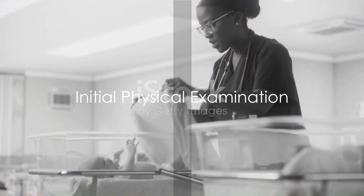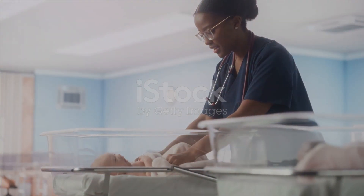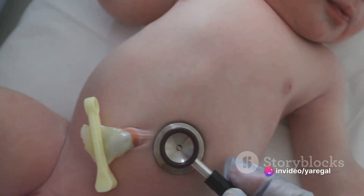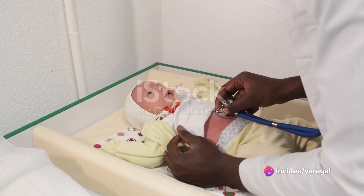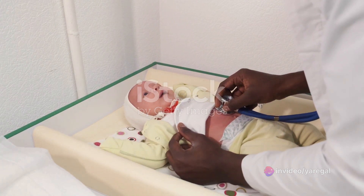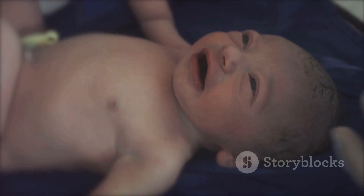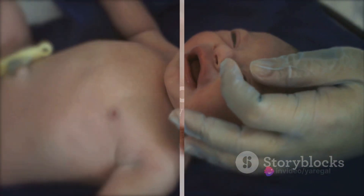Once the baby's breathing is stable and the umbilical cord is taken care of, it's time for the initial physical examination. This includes checking the newborn's heart rate, reflexes, muscle tone, skin color, and overall physical condition. This assessment, known as the APGAR score, is crucial for identifying any immediate health concerns that need addressing.